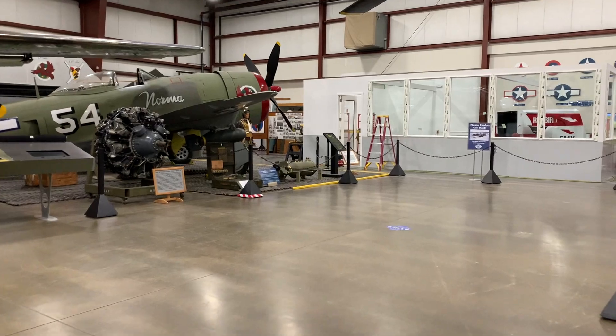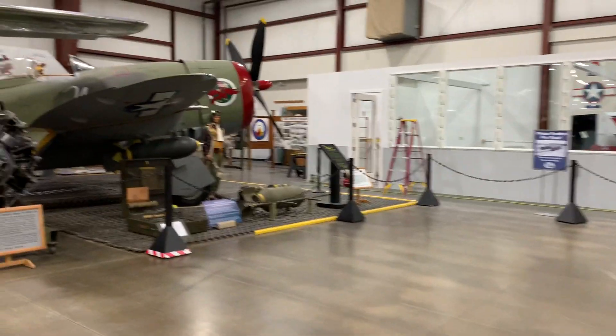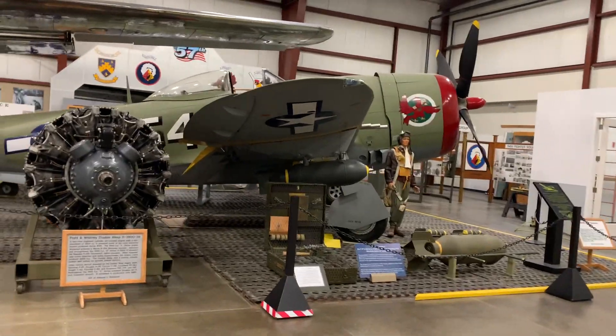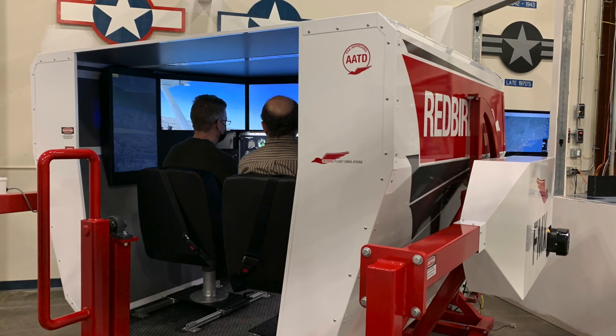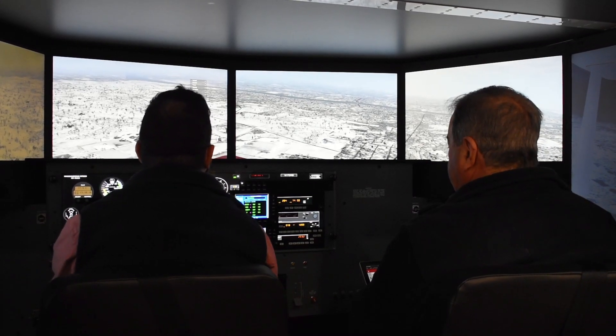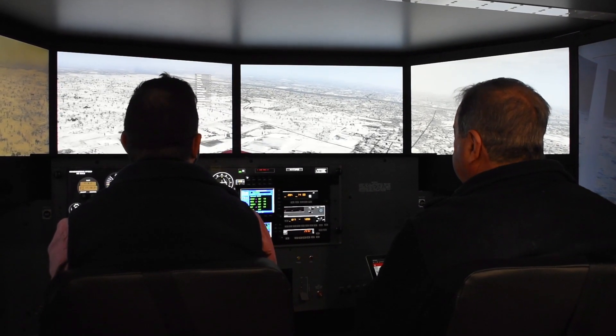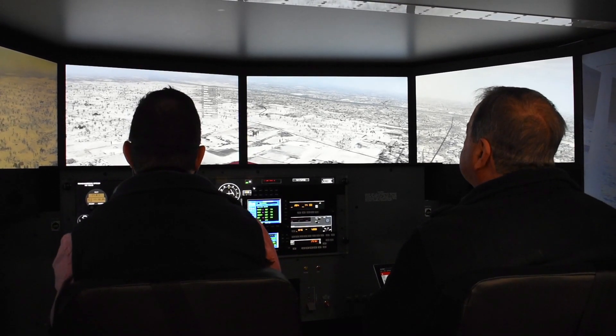We're tremendously grateful to the Ray Foundation for providing the grant that allowed us to purchase this — we couldn't do this without them. We see a great advantage in being able to provide discovery flights for young people and older people as well. The other application is for pilots in the area who want to maintain their currency, whether it be instrument currency or just reviewing their skills.